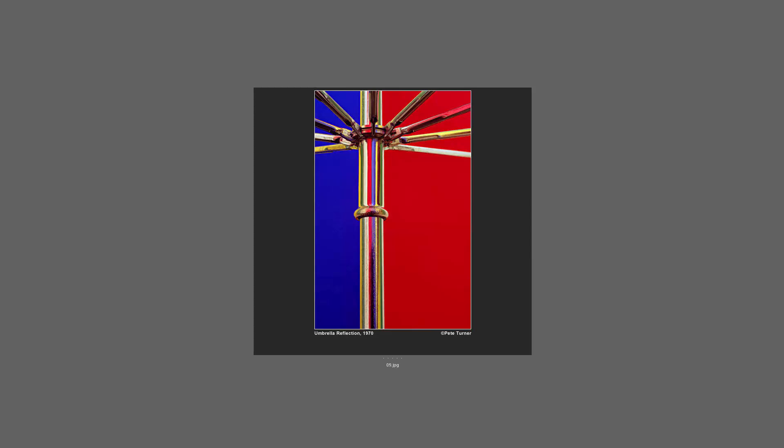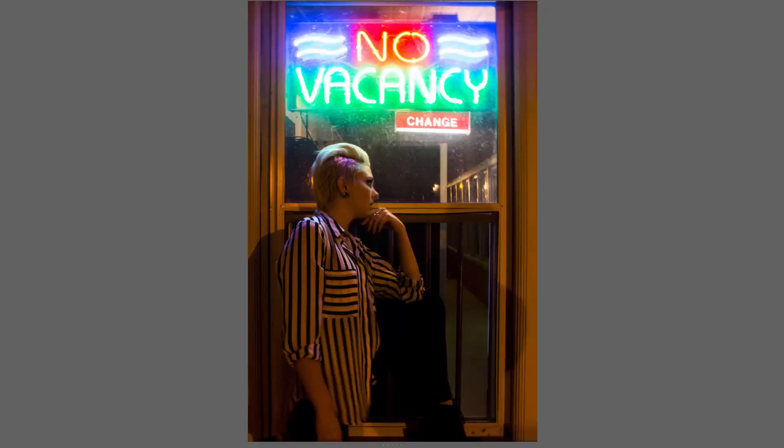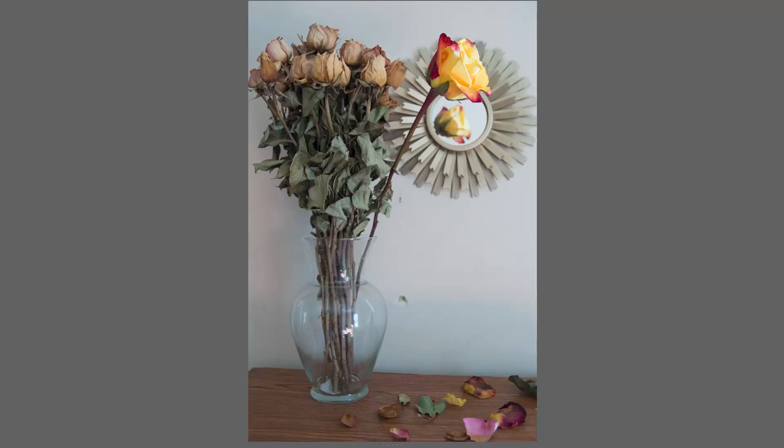This is a student example of using color, from a previous Photo 130 class. The color is again part of the narrative — those roadside motels and what that sort of setting means. It makes the image very interesting. If we make a grayscale version, we still see the 'No Vacancy' sign, but we don't have that weird film noir, Hollywood kind of feel.